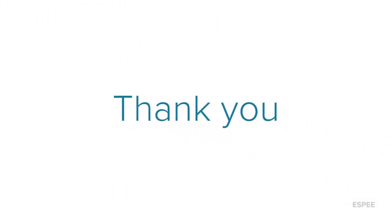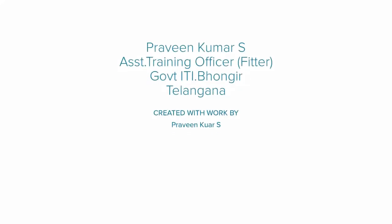Thank you very much for watching the video. I am Praveen Kumar, Assistant Training Officer, Government Righteous Monitoring. Thank you very much.